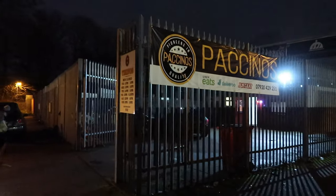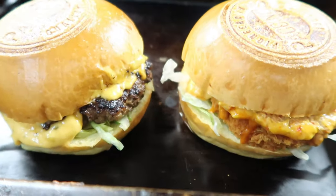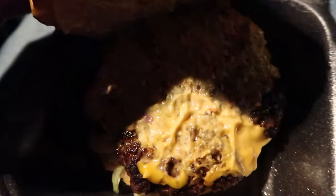Yo it's Bearded Mole. Today I'll be reviewing Pacino's in Birmingham. I've been asked to review this place for over a year now and today I'm feeling a nice burger, so let's see what they're about.